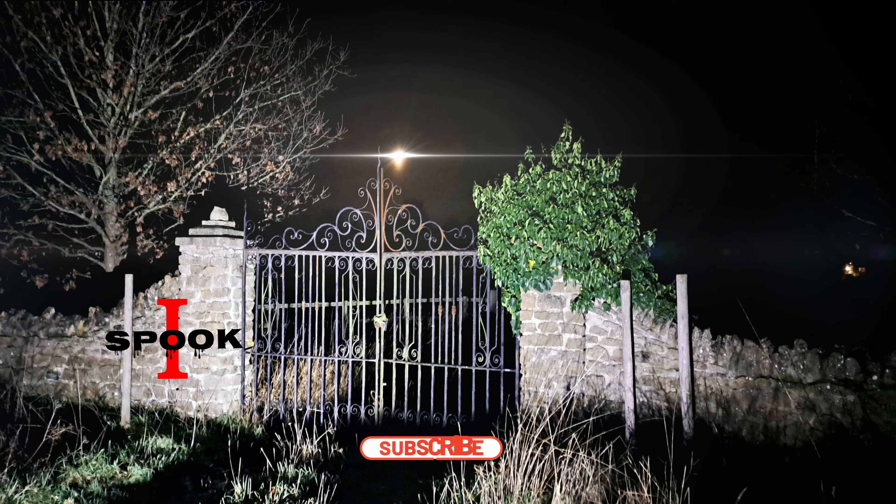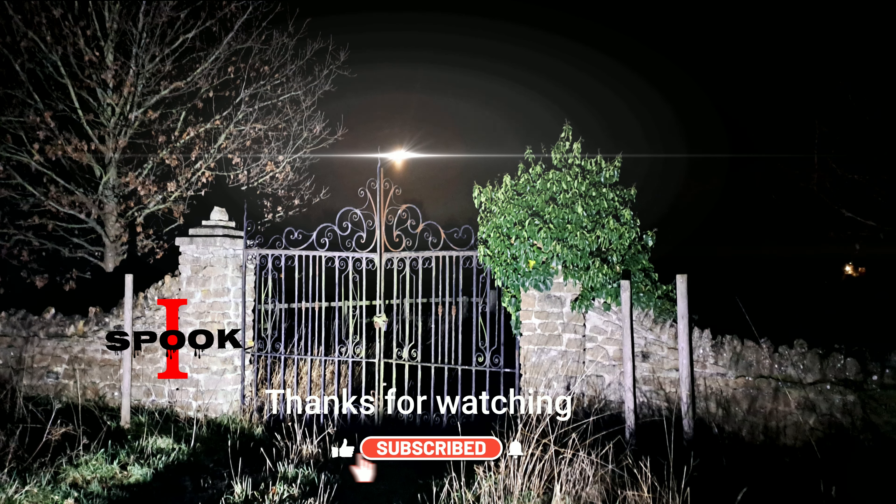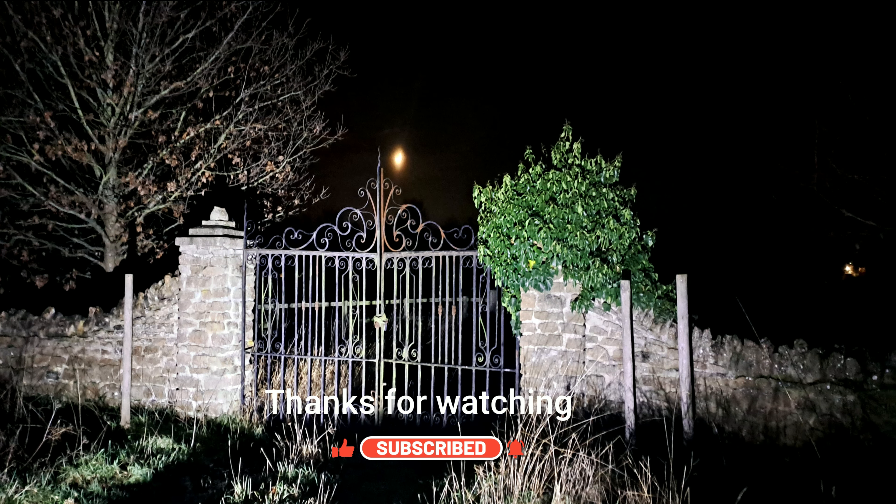We went somewhere previous to this but couldn't get in — we tried our best. So we headed around and found this place. We went through the school, which you've seen, the church, and then had a look around and seen a huge manor house. It was a really good night and we hope to see you soon.